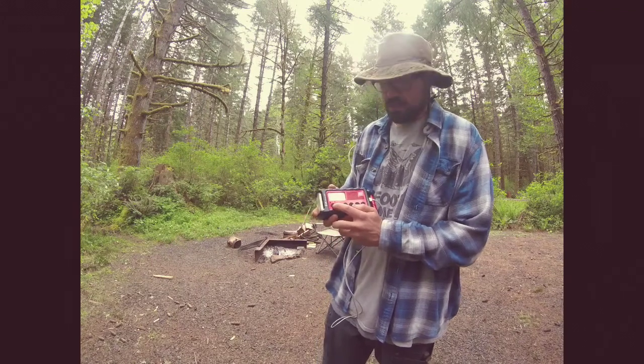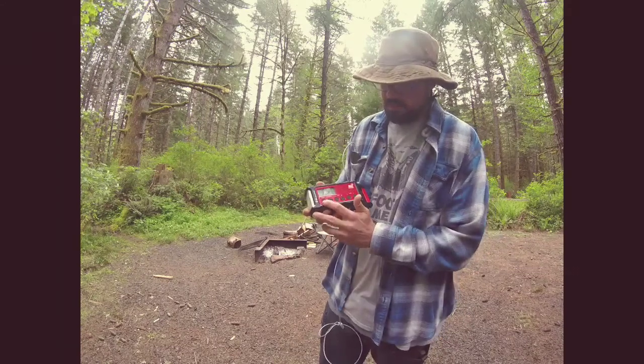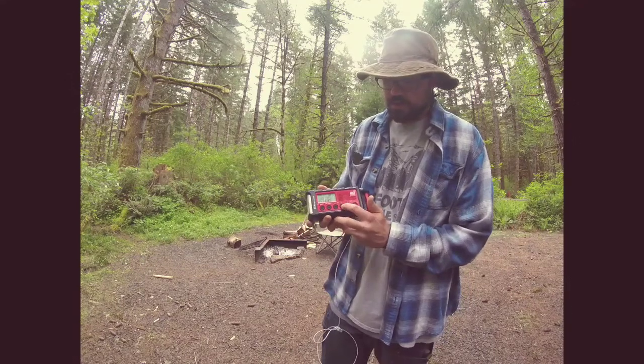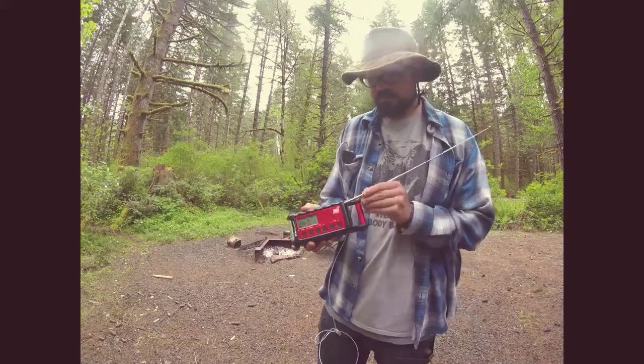Let's see if we can try it out here while it's charging, see what it sounds like. Yeah, you can't use it while it's actually charging — so that's a good thing to know.